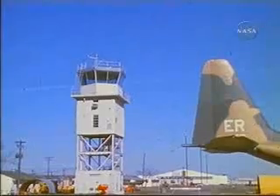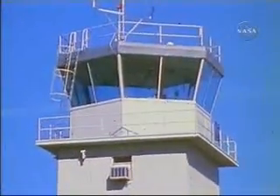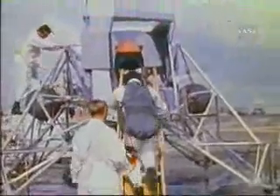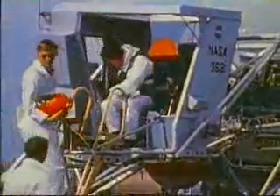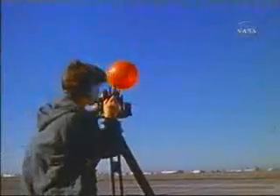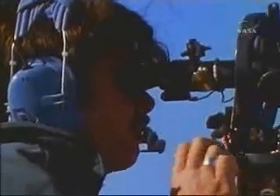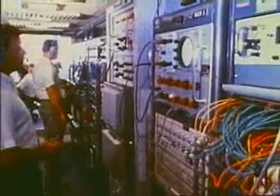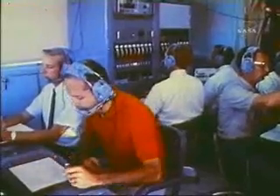The flight director, in the meantime, stays in communication with the Ellington Air Force Base control tower to coordinate LLTV flights with other traffic. The flight director stays in touch with NASA weather personnel to check on weather conditions. Okay, 951, we've got the latest wind plot showing maximum winds 25 feet per second up to 400 feet. He makes certain that flight support personnel are on station.